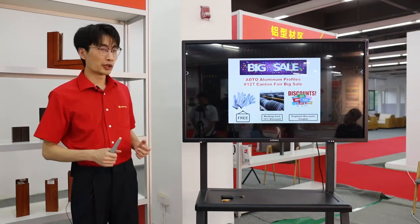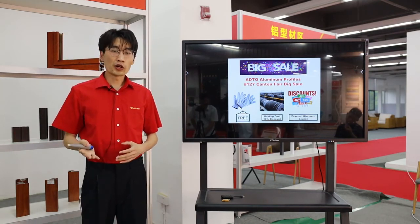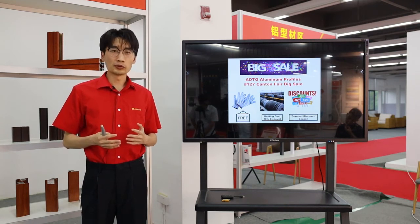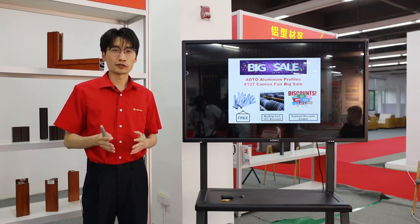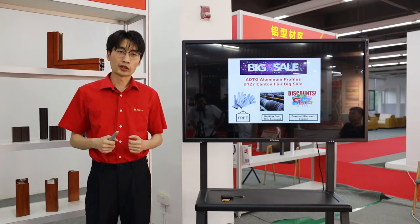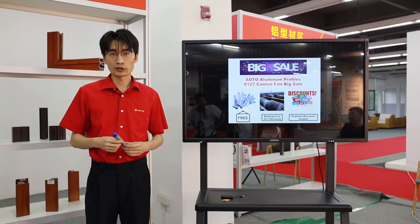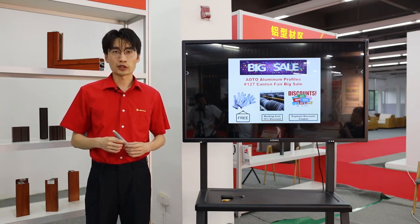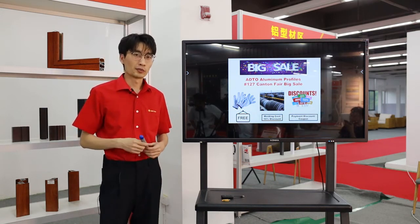For the second promotion, we can offer you a mold cost discount. We need to make new molds for new profiles and new customers, which does have some cost. But during the Canton Fair, if you place an order, we can offer you a 10% discount on the mold cost. And if your order reaches certain amounts, the mold cost can be fully refunded.